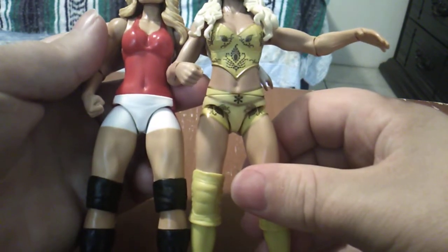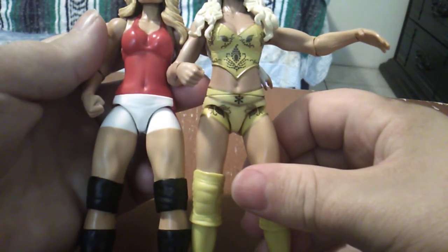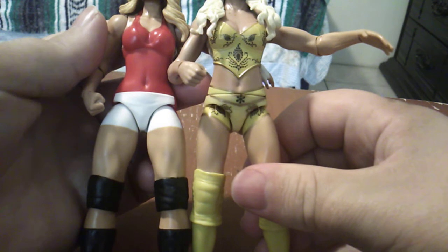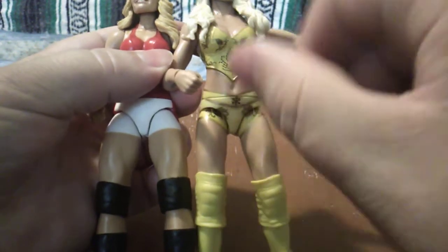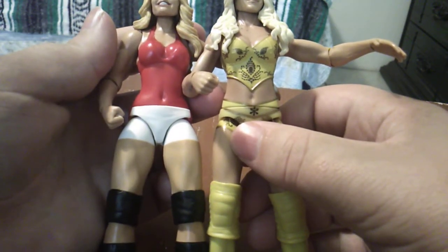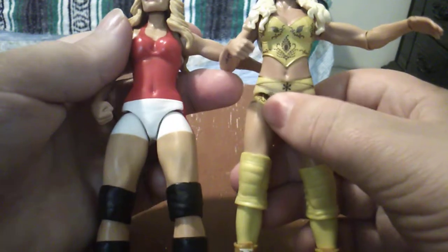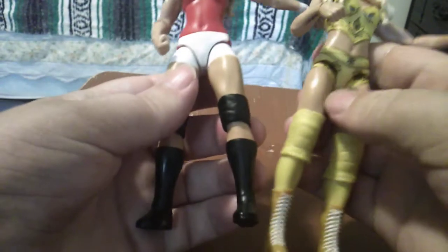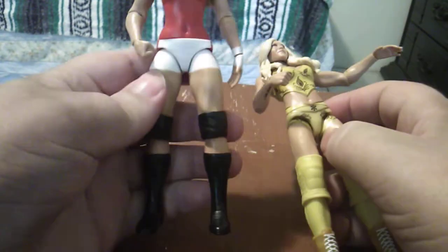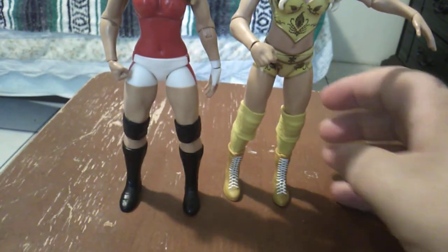They look like they have the same body. Charlotte's got a little bit more neck joint, but they're about the same from the waist up. The real difference is the legs — she has longer, thinner legs. I think Trish Stratus is about 5'5" and Charlotte is like 5'10". You can definitely tell the difference there.